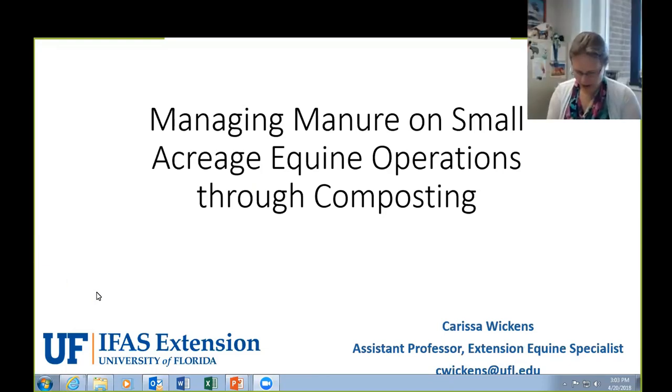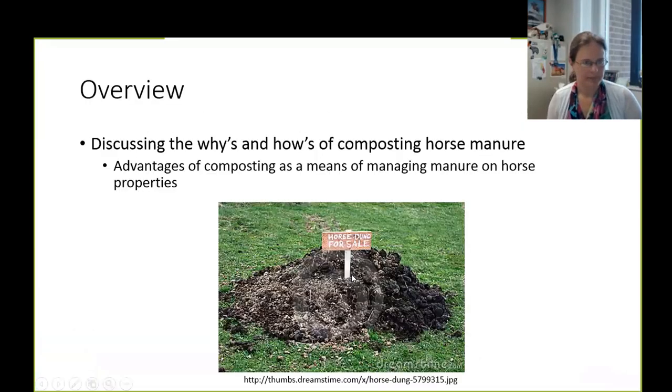I'm going to shift gears and focus more specifically on managing manure on small acreage equine operations, with most of this emphasizing composting as a management strategy. We'll discuss the whys and hows of composting horse manure.